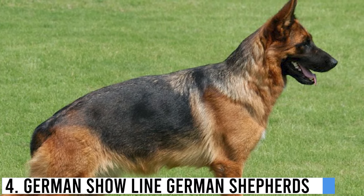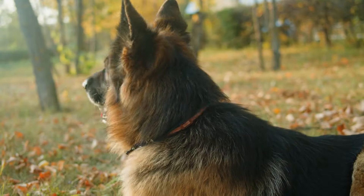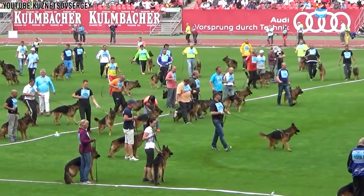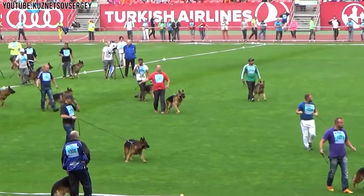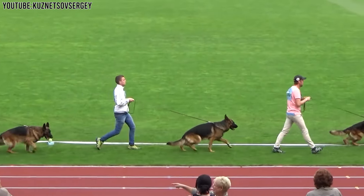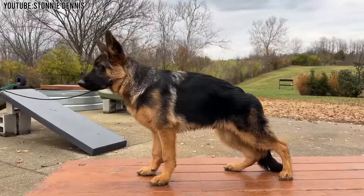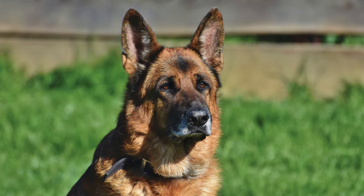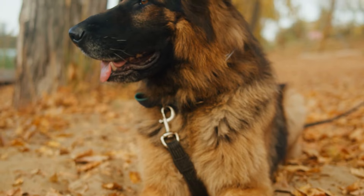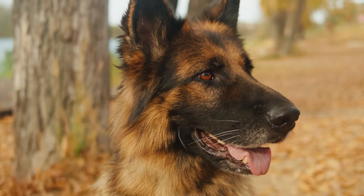Number 4: German Showline German Shepherds. German Showline German Shepherds are a special group of dogs bred mostly in Germany. They are part of the German Shepherd family but have their own unique features. These dogs are known for being really beautiful and they follow strict rules set by a big club in Germany called the SV, or Verein für Deutsche Schäferhunde, which means Club for German Shepherd Dogs. This club makes sure all German Showline Shepherds look and act a certain way. They often have a shiny black and red coat, which makes them stand out at dog shows, and they are trained to look perfect and perform well in competitions.